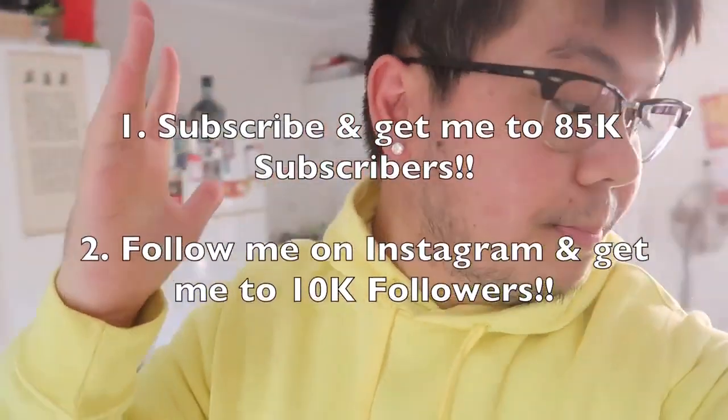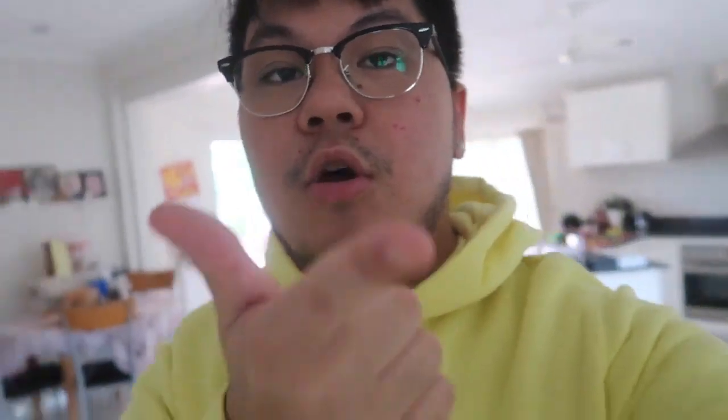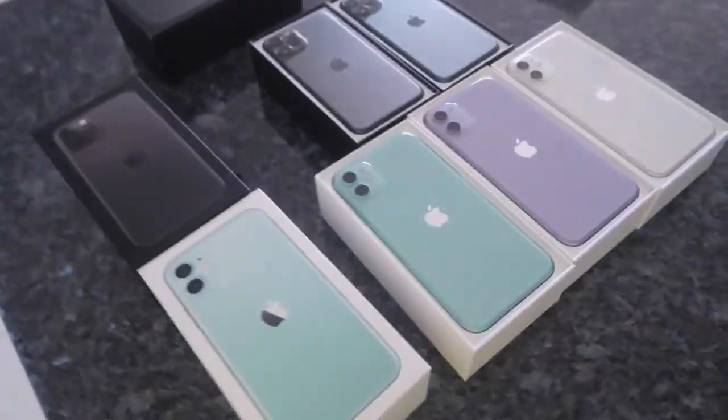I'm going to be announcing the winners on my Instagram story and I'll also make a video on my channel. You guys better follow me on Instagram so you know who the winners are, and obviously subscribe. Turn on that little bell so you're notified when I upload the winners announcement video.